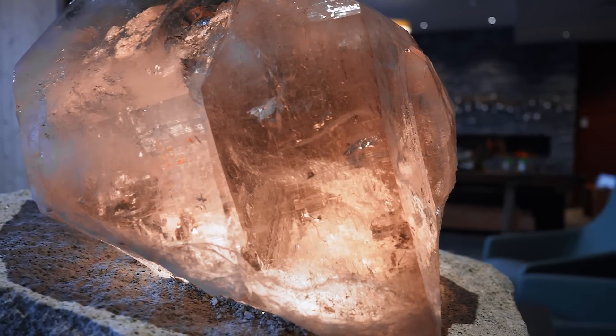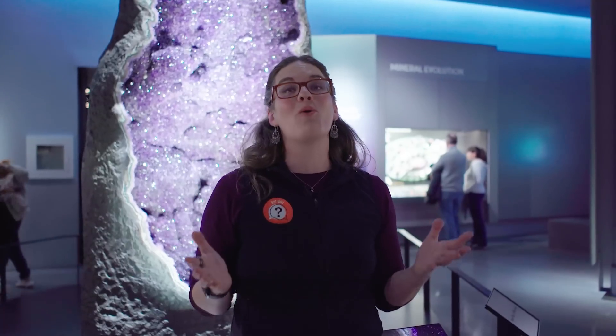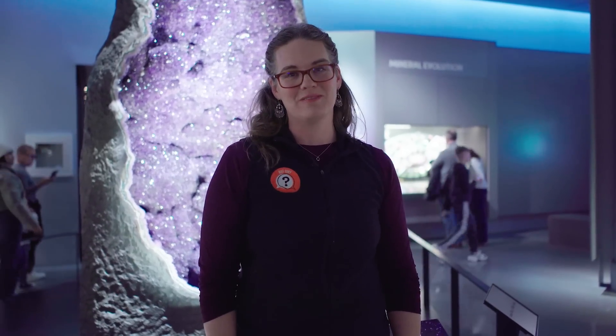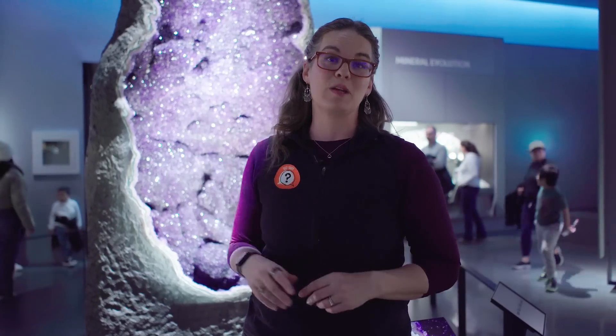So the older the geode, the larger and more beautiful the crystals are. I don't know about you, but I have always wanted to find a geode. I don't think any of us are going to find a geode as impressive as this specimen behind us.